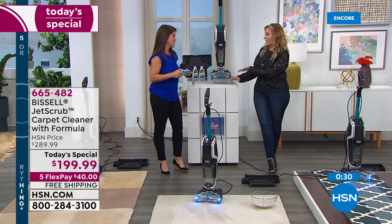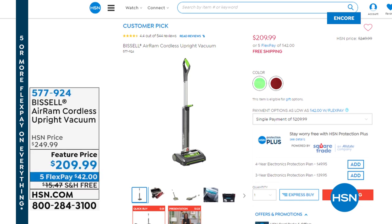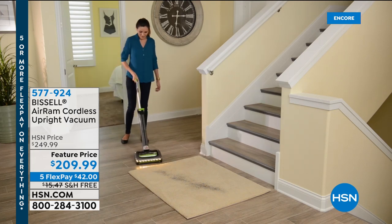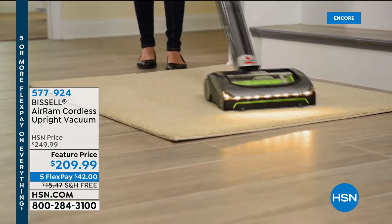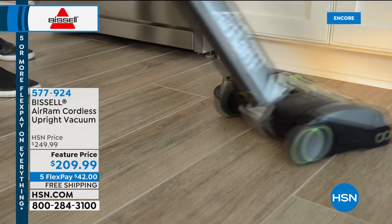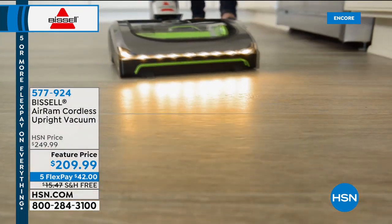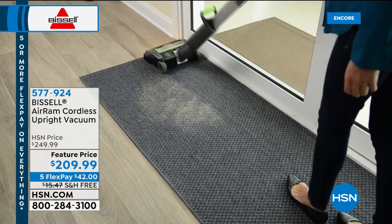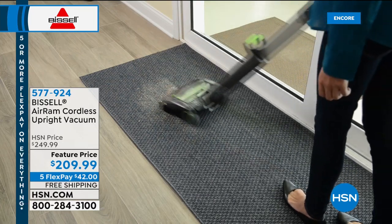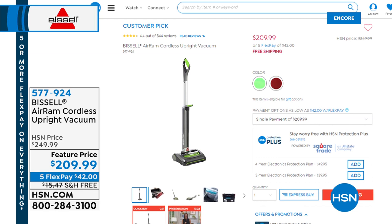The Bissell Air Ram is one of Jenny's favorites — it's a cordless vacuuming powerhouse. You get a 40-minute runtime and it handles high-pile and low-pile carpet. It also has those LED lights. When you start using the Air Ram, you'll never have to change a brush roll for high carpet, wood floors, or tile. Going under the baseboards is easy too. We're doing free shipping on this as well, with five flex pay for the Labor Day holiday weekend, at $209.99. It comes in red and green.